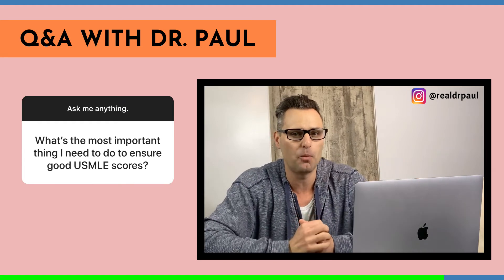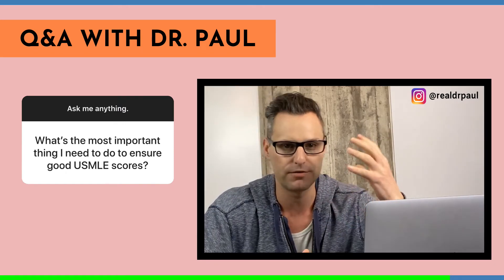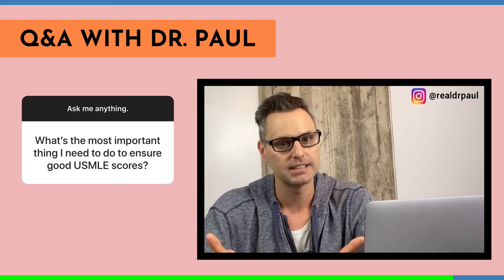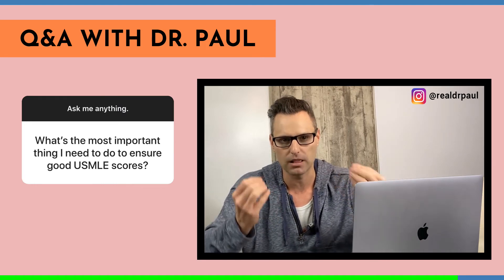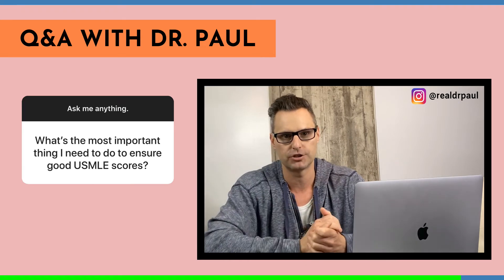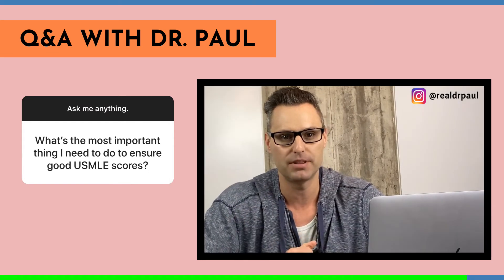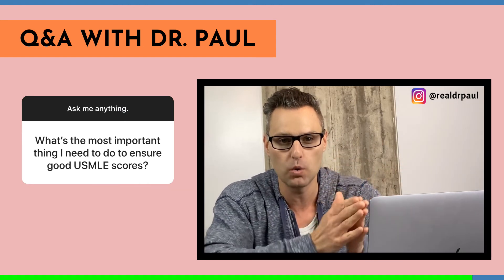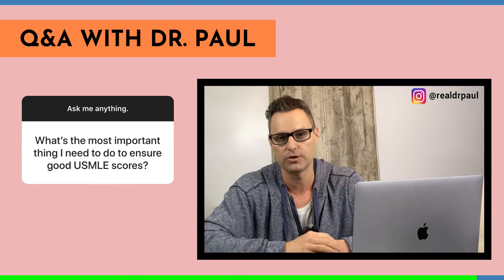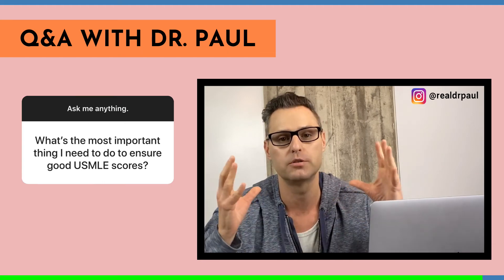So ultimately, what's the most important thing for success on Step 1 or your USMLEs in general? Number one: have the foundation in place — basic sciences for Step 1, clinical sciences for CK. The foundation is the core element that separates the average student from the above-average student, and these days with more people applying, you need to be above average. Number two: have a hard date in place and create a day-by-day, hour-by-hour strategy. That's the key to crushing your USMLE exams.